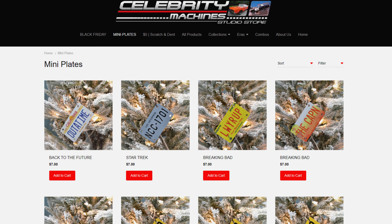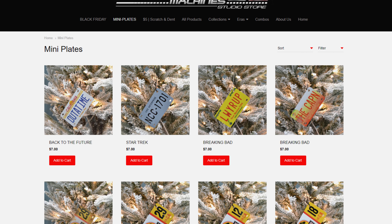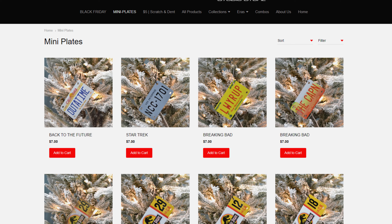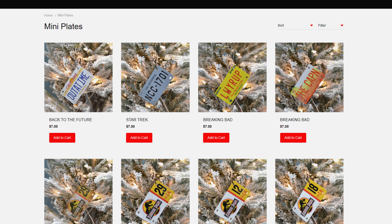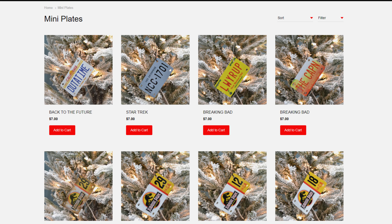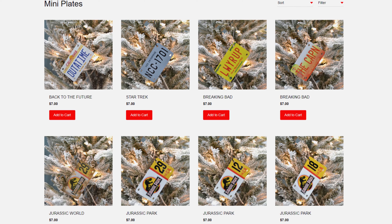On top of these three Ghostbusters offerings, if you head on over to Celebrity Machines' website, there are tons of other ornament options — we're talking Back to the Future, Star Trek, Breaking Bad, Jurassic World, Jurassic Park, and so many more. Check out the link down below in the video's description, and place your order in time to get these on your tree this Christmas.